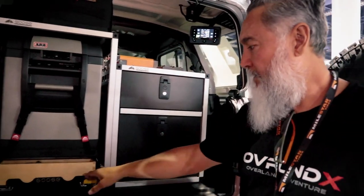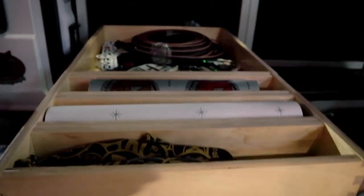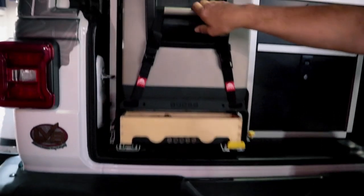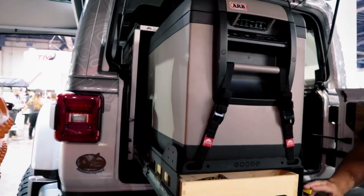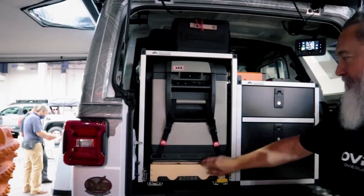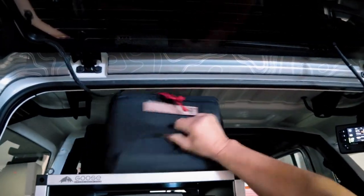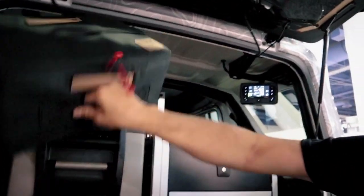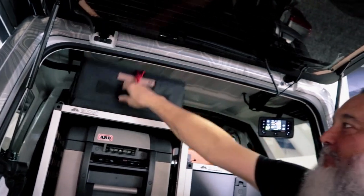For storage I've got the Goose Gear system — really nice, with a slider for the phone and the fridge. The fridge is a 50-quart ARB Classic. I've also got my camping gear and sleeping bag in here. I've got a couple of 23 Zero bags — the Stingray Mini and the large Stingray flat box.